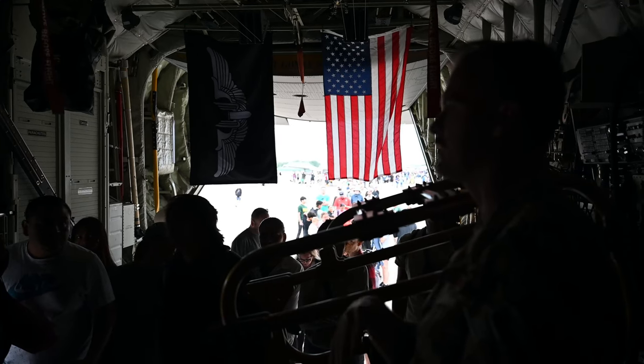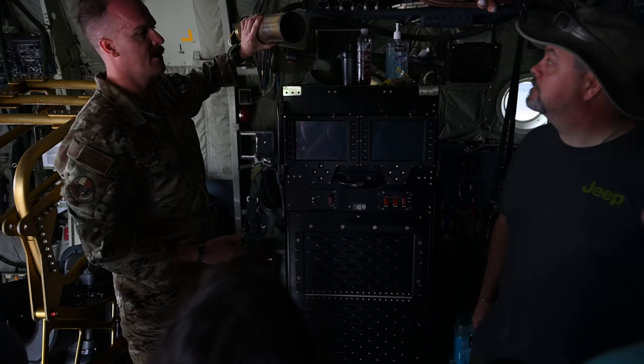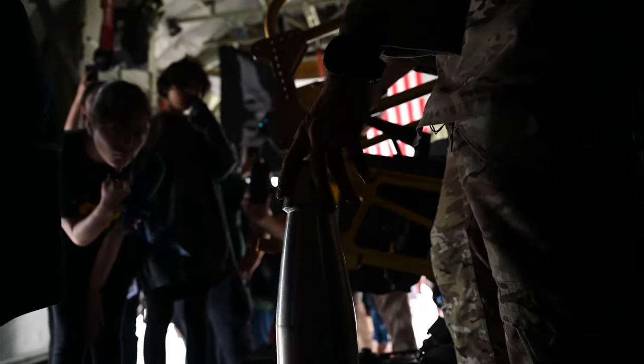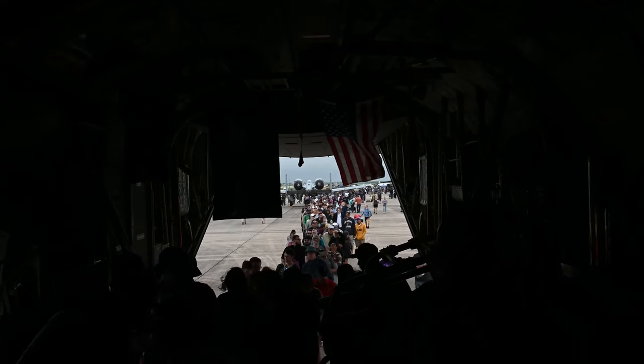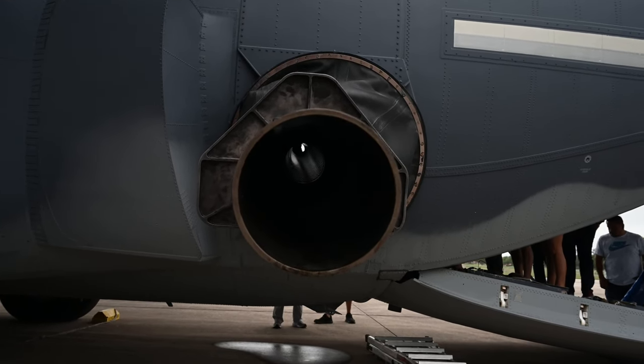For the 105, you'll have one gunner on this side that actually loads and manipulates the gun. The gunner on the other side is kind of like our safety observer. For the 105 specifically, we carry 80 rounds. We strive for a max of one round every six seconds coming out.